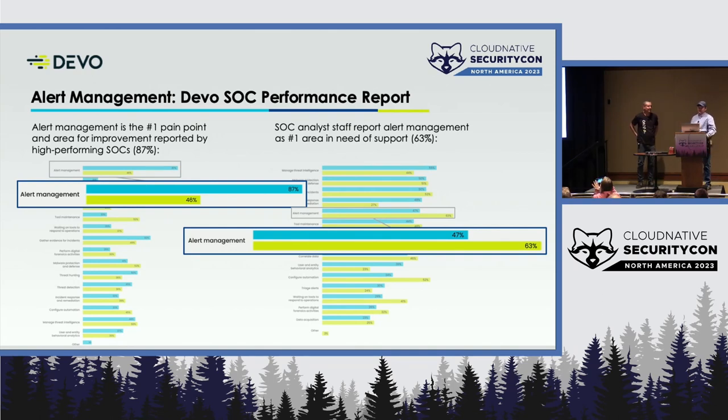This graph highlights a couple of things from the Devo SOC report. The important thing to grab are the two highlighted points about alert management. The one on the left is that alert management was critical to high-performing SOCs — some way to manage all of their alerts. The one on the right shows that inside high-performing SOCs, management doesn't care as much as analysts do. The analysts need alert management, but management isn't nearly as concerned as we would want them to be.